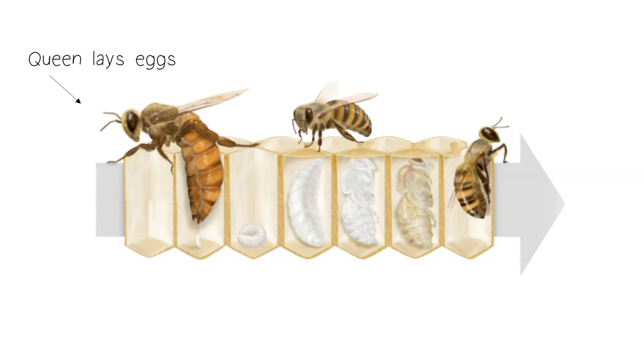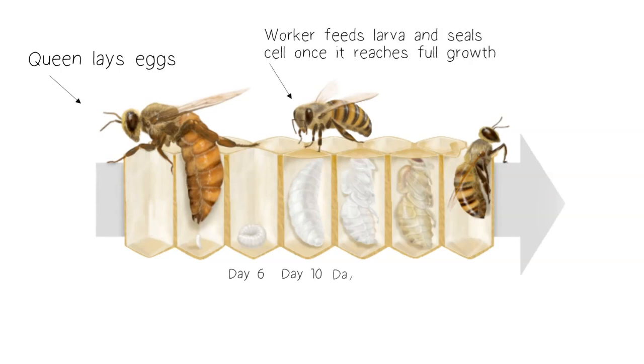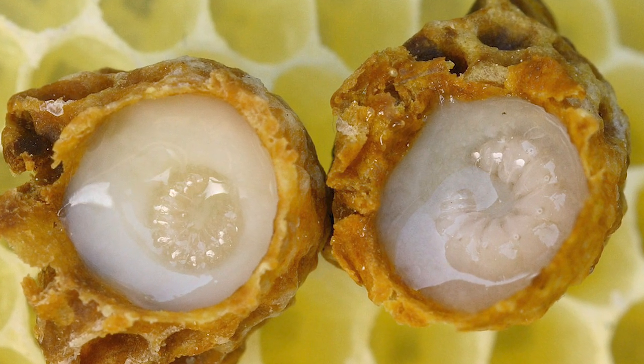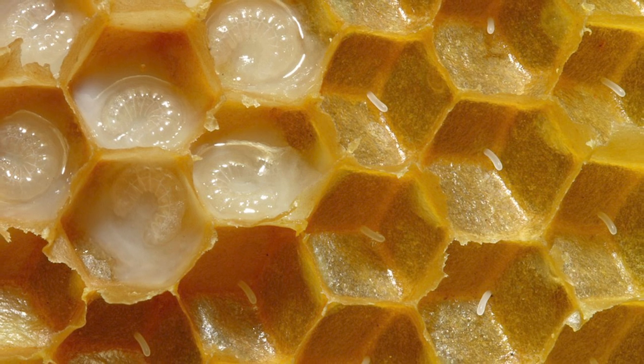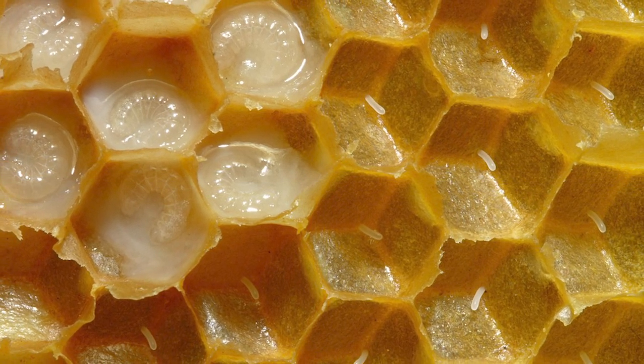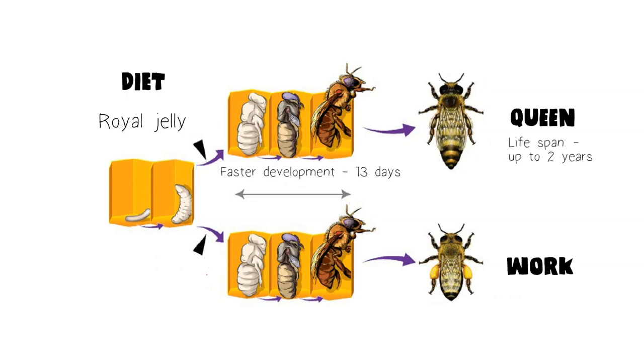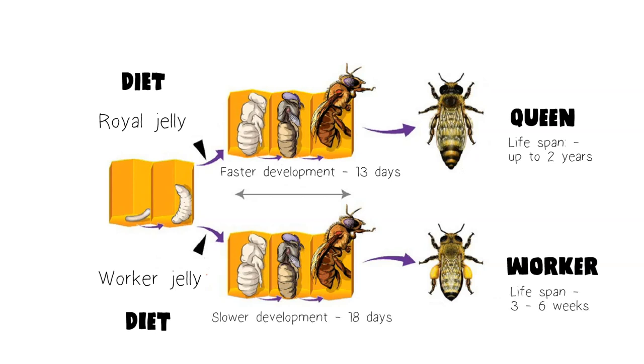Female individuals can develop into queens or workers depending on their nutrition during the larval stage. Larvae that grow to become queen bees are fed exclusively with copious amounts of royal jelly throughout the entire nourishment period. Larvae that develop into workers are fed small amounts of royal jelly for the first three days, then royal jelly, pollen and honey for the remaining days. This process is called caste determination.